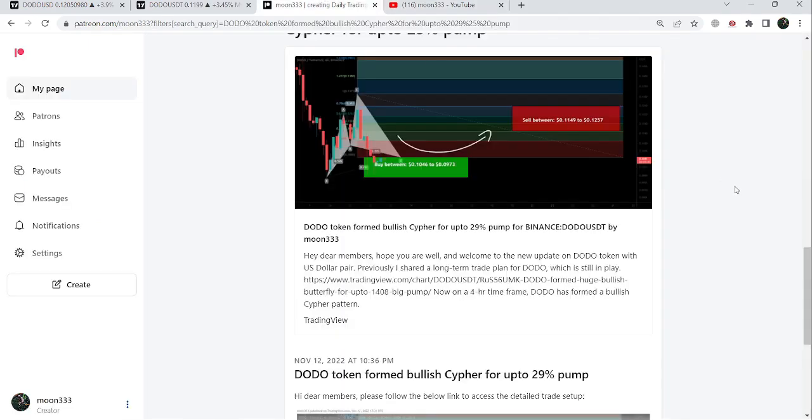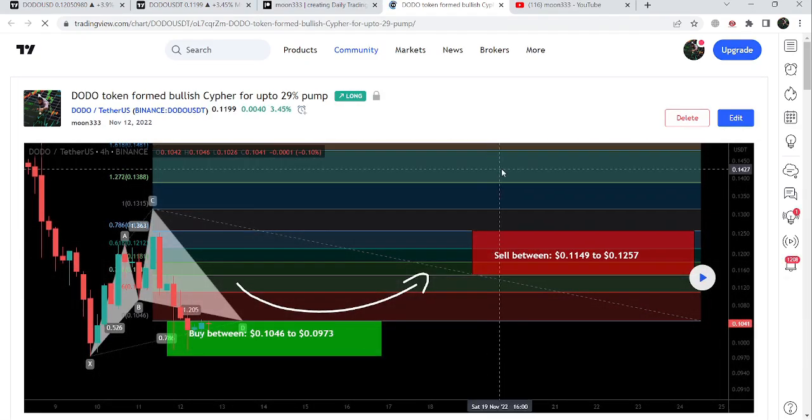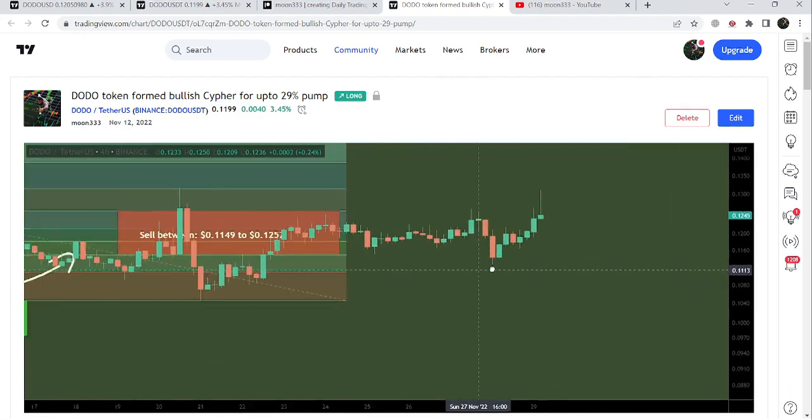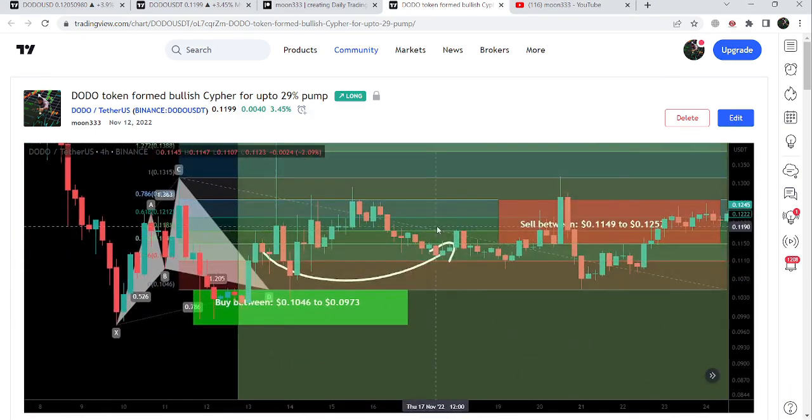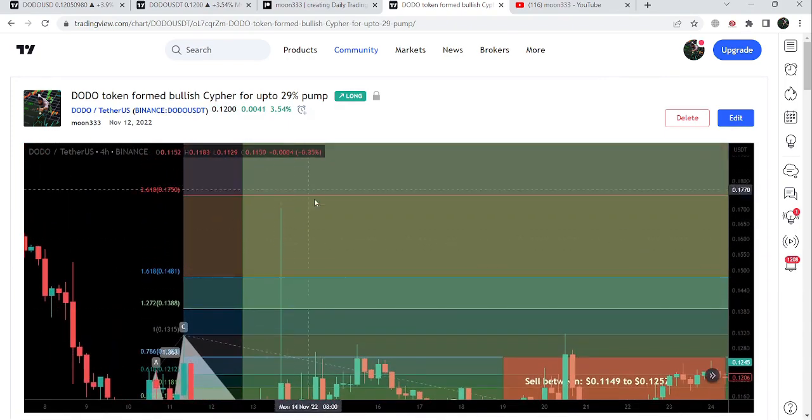Let me begin with my most recent trade signal for DODO token, which I shared in November 2022 with my members. That was a harmonic bullish reversal cipher pattern that DODO token formed on a four-hour time frame chart with the US dollar pair. The price started a very nice reversal from the buying zone — this was more than 70% pump, rallying beyond the sell target.